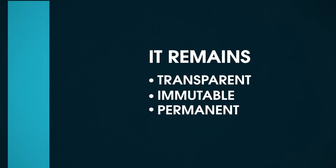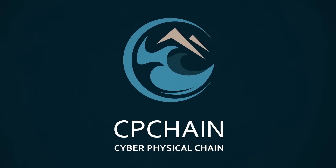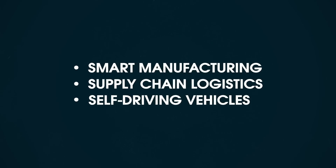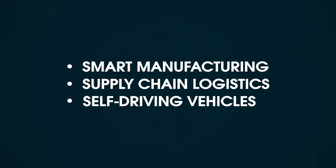As demonstrated in this video, Cyber Physical Chain can be used for several real-world use cases within the automotive industry. Other use cases include smart manufacturing, supply chain logistics and self-driving vehicles. These are just a few examples and the opportunities are endless.